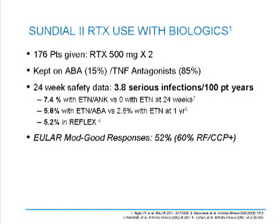One of the interesting studies that came out of the EULAR meeting is the Sundial 2 trial, a trial mandated by the FDA when rituximab was approved for rheumatoid arthritis. The FDA wanted to know whether rituximab, when coupled with another biologic, was safe. In this trial, 176 patients were given rituximab 500 milligrams in two doses, and these patients were kept on their abatacept (15%) or their TNF antagonists (85%) for up to one year. The 24-week safety data showed 3.8 serious infections per 100 patient years.